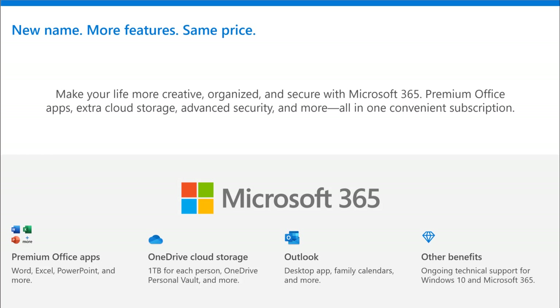But Office 365 is now Microsoft 365. What you need to know is that it's a new name, more features, but the same price. New name, more features, same price. You are making your life more creative, organized, and secure with Microsoft 365.